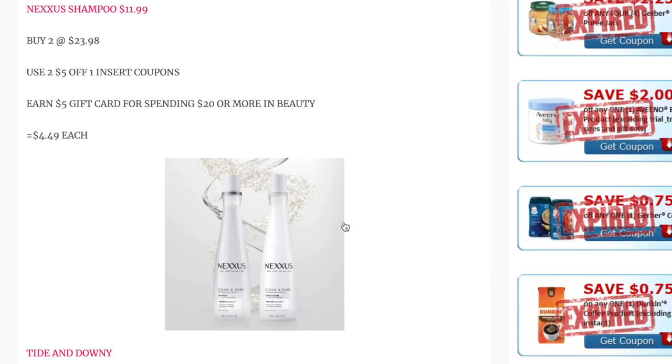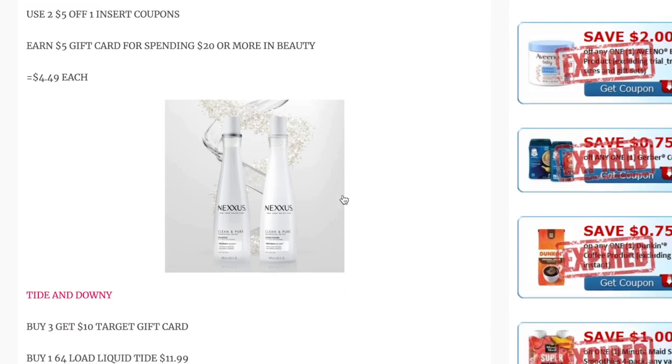We have a spend $20, get a $5 Target gift card deal in beauty. You can find this inside your Target Circle app, and you can use this coupon multiple times — just do separate transactions to get multiple gift cards. A deal I found is on Nexus Shampoo, priced at $11.99 each. Buy two for $23.98, use two of the high-value $5 off one Unilever insert coupons, and after factoring in the $5 gift card, they come out to $4.49 each.